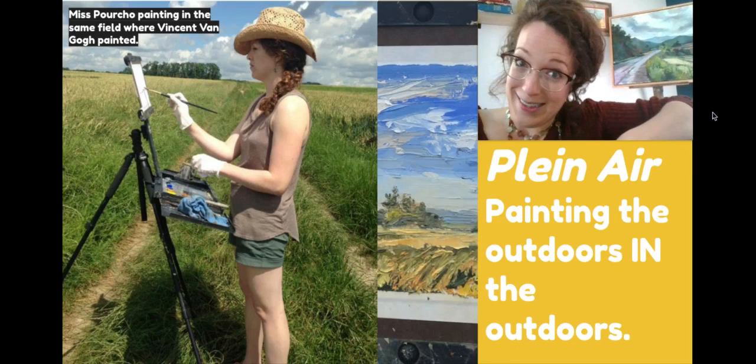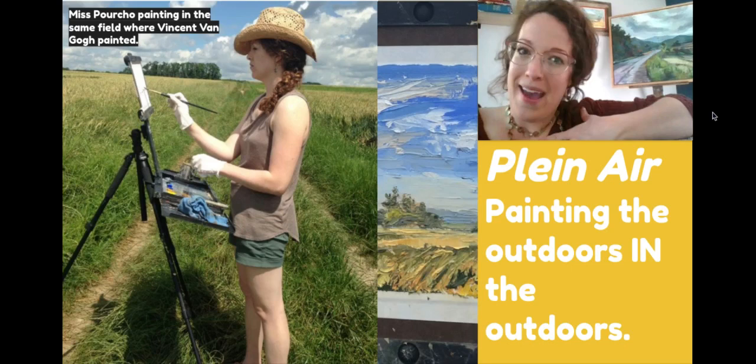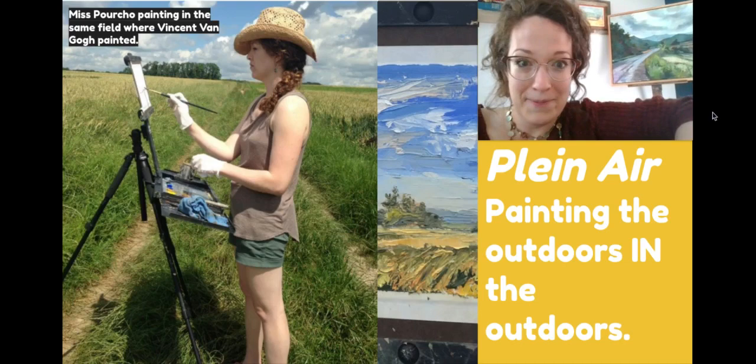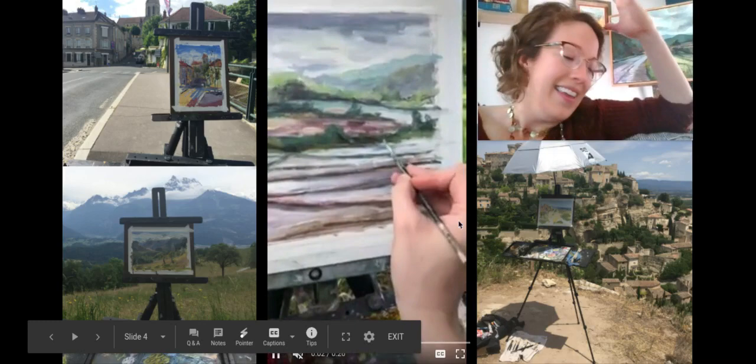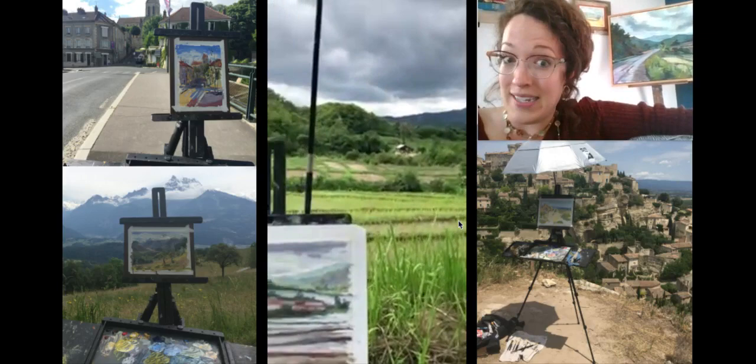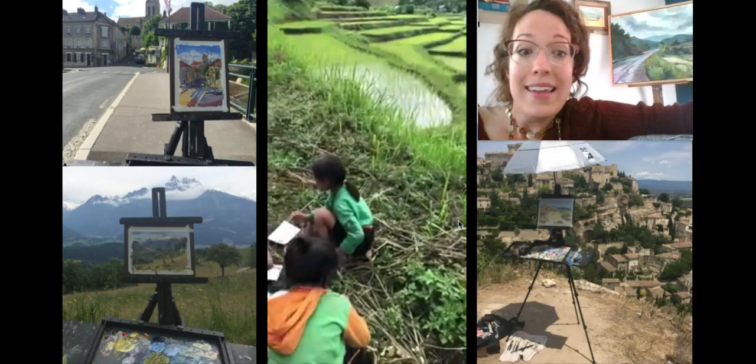I love packing up my bags, my paints, and my easel and painting the outdoors in the outdoors. Over the years I've taken my easel to many different sites just to paint there. I love the sun on my skin and the air blowing and just experiencing all the sights and sounds while I'm painting. It can be challenging because there's bugs and all kinds of things, but it's something that even kids can do — kids can paint outside too.